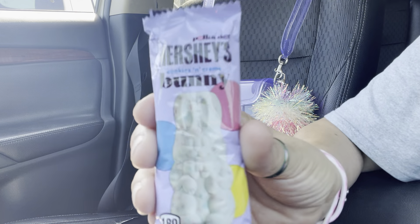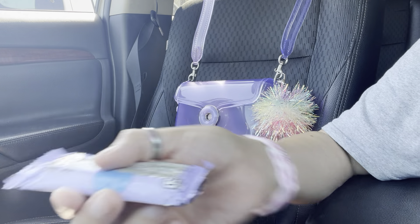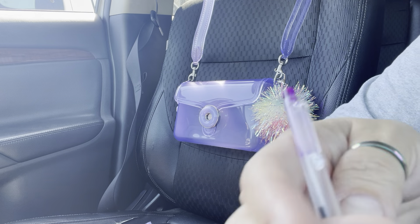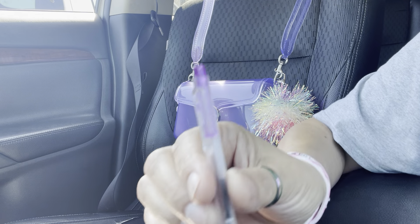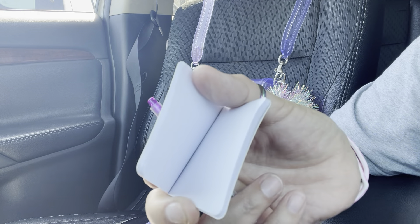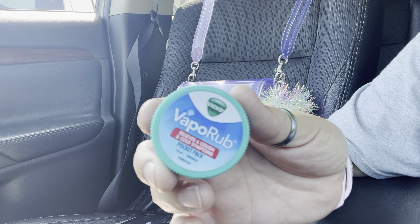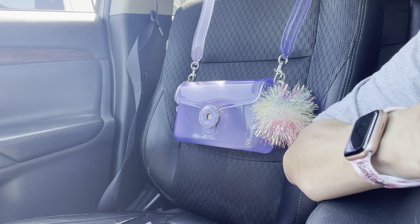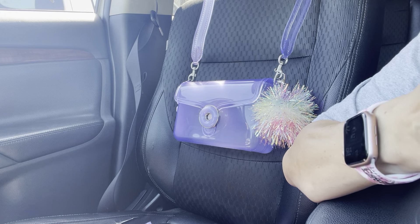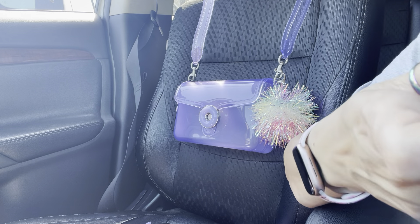My son gave me this Hershey's Cookies and Cream Easter bunny — cookies and cream is his favorite. I got this little pen to write things down, and a little tiny notebook from Anna — I like that. I also have these bricks I got at a Mexican market. They had a bunch of them in a little can on the counter and I grabbed one for my bag.